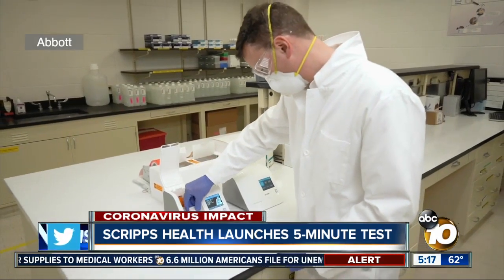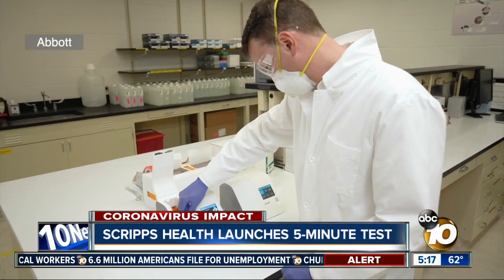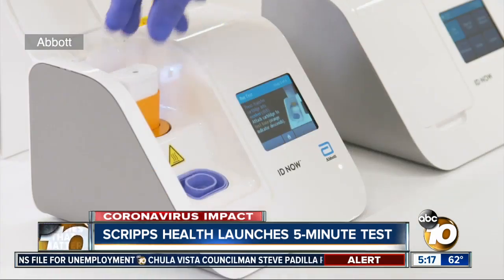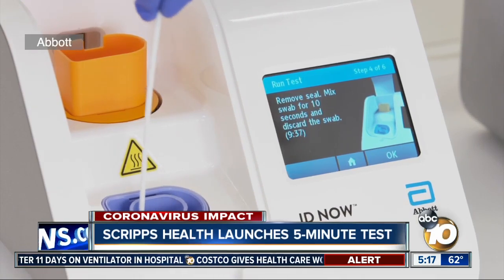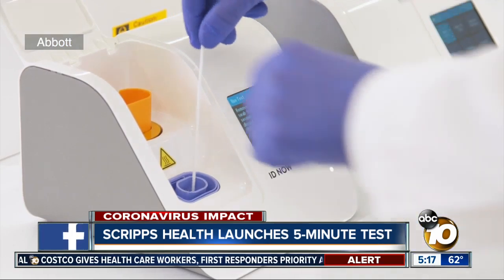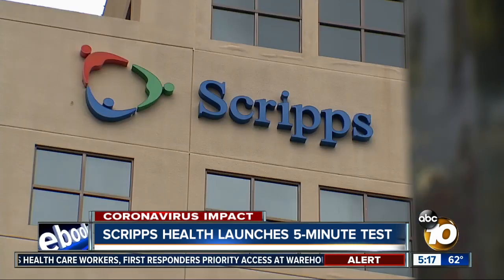Dr. Gavin Cloherty, head of infectious disease research for Abbott, says IDNow's quick results are especially important during this coronavirus pandemic. That enables the healthcare provider to see a patient, diagnose a patient, and take the necessary interventions in a very short amount of time. So in as little as five minutes, a patient will know if their test is positive for COVID-19.